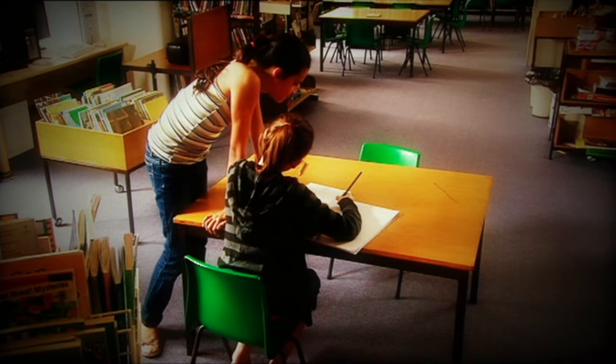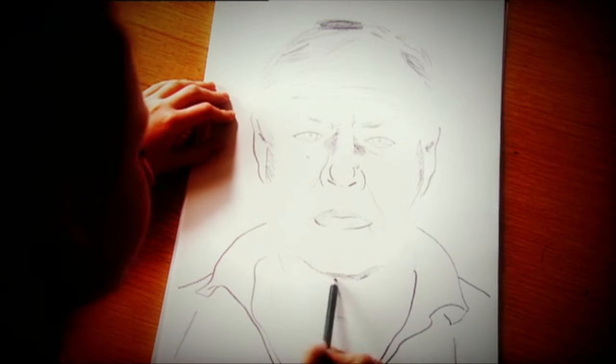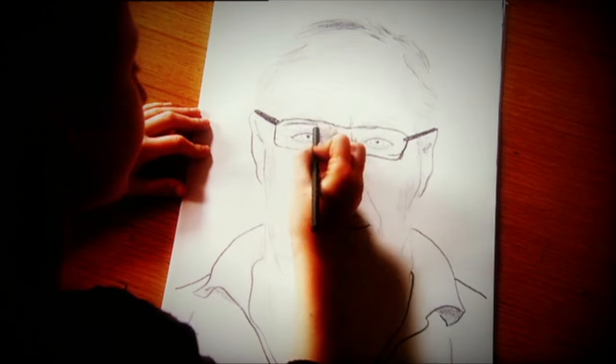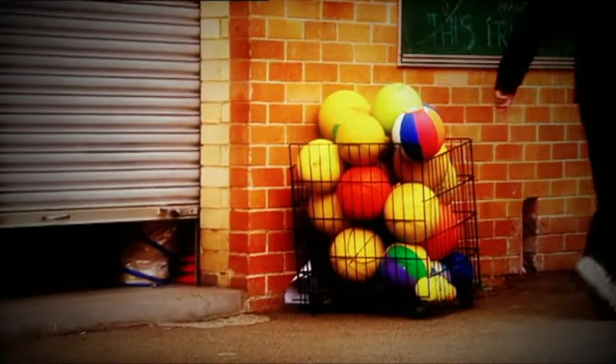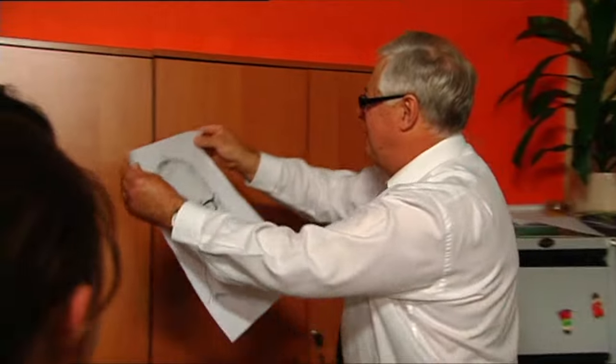Nice try, girls. Usually, identikit drawings based on eyewitness accounts are very useful in tracking down criminals. Skilled artists can create incredibly lifelike pictures, narrowing down the list of possible suspects and helping police find the perpetrator. But it was a case of mistaken identity this time. When the girls saw the principal at the scene of the crimes, he was just taking notes for his report to the police. At least our new principal has a lovely portrait for his new office — consider it a welcome present.